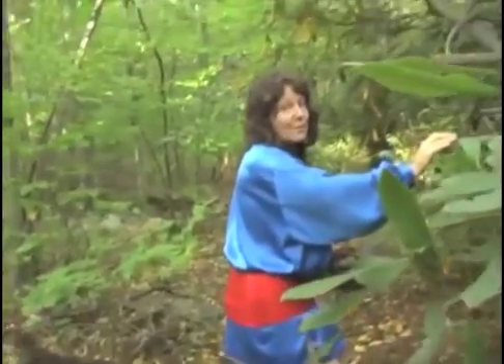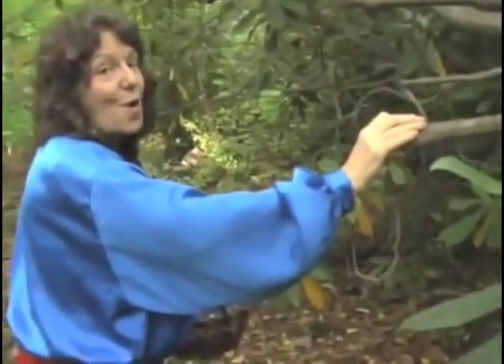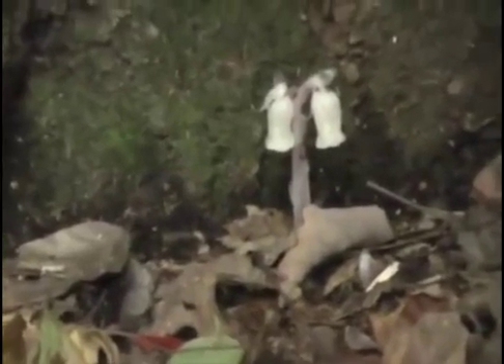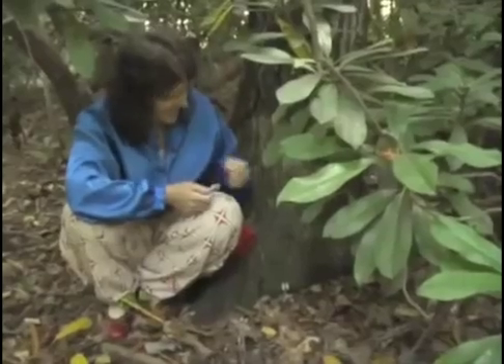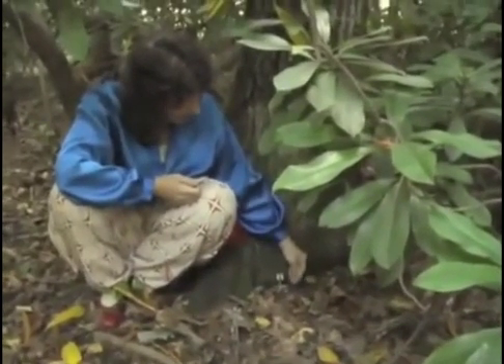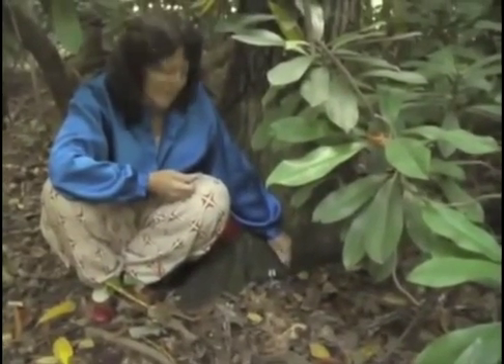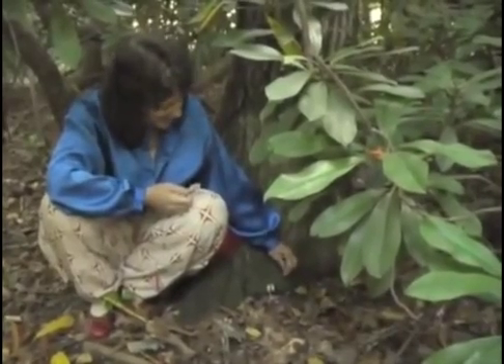Have you ever heard of a plant called Indian pipe? It's very unusual — it's all white, not green. This is such a special plant. I want to put down a little bit of lavender and gratitude. We don't usually find Indian pipe fresh like this quite this late in the season, so it feels like a gift.